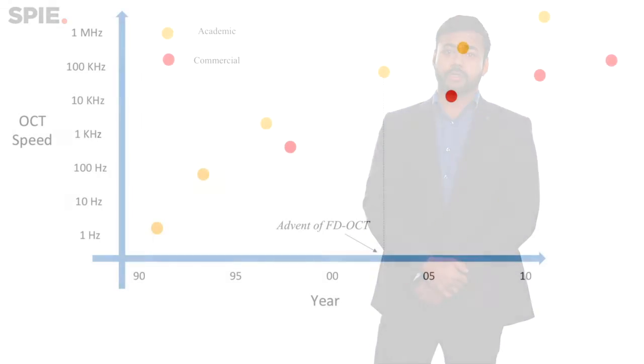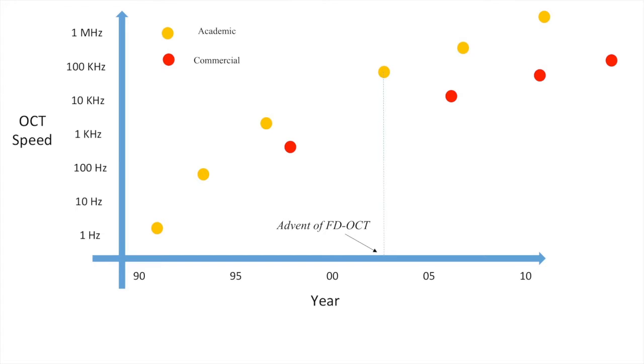The way OCT has grown in the last few years, it's almost an equivalent of Moore's law for semiconductors, where speeds for imaging have been growing exponentially and the performance of the systems have been great.